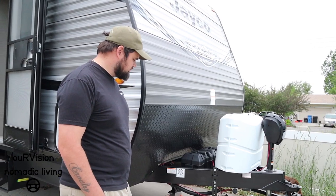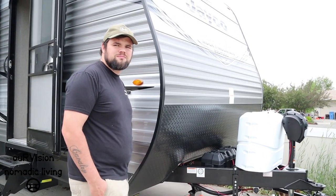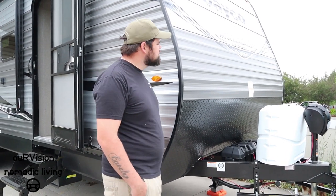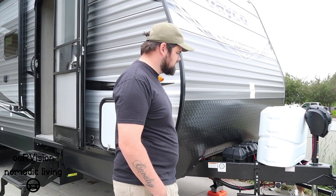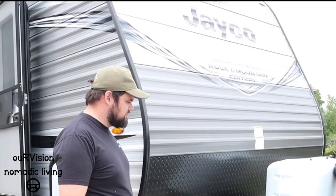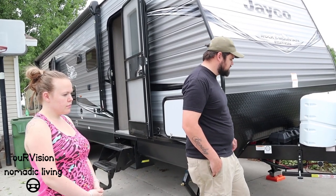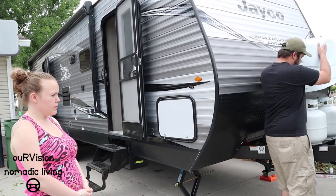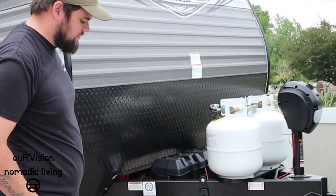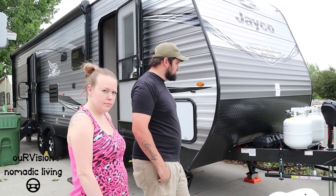The trailer has the smaller LP tanks, which is actually part of this particular Rocky Mountain Edition package. They could have chosen larger propane tanks, but there's a trend toward smaller ones since they're much easier to exchange if you run out on a Sunday. This particular package also did not come with a propane cover, which Nate purchased separately.